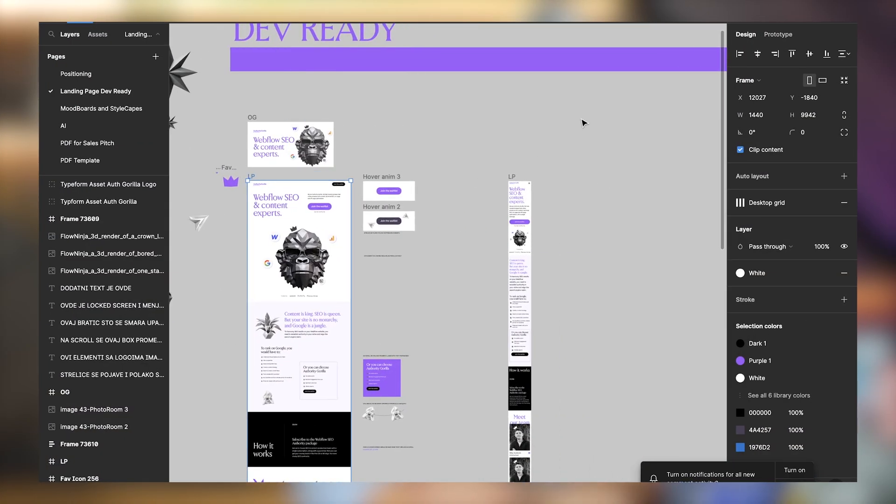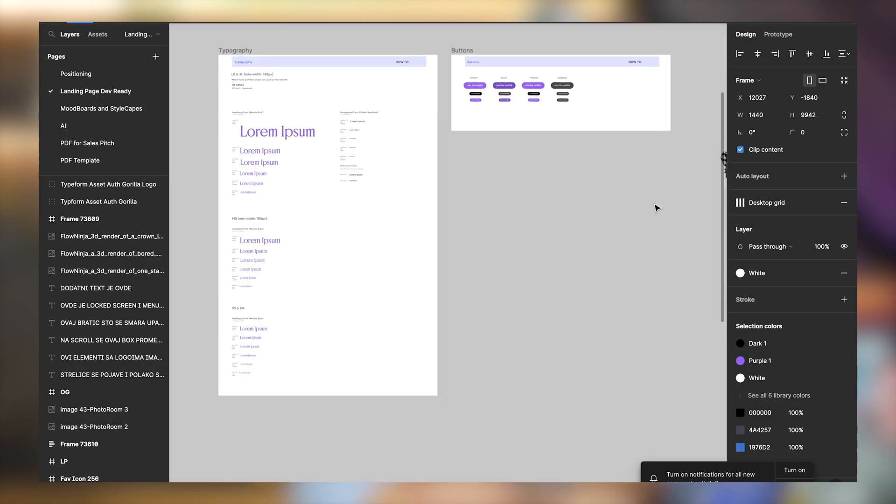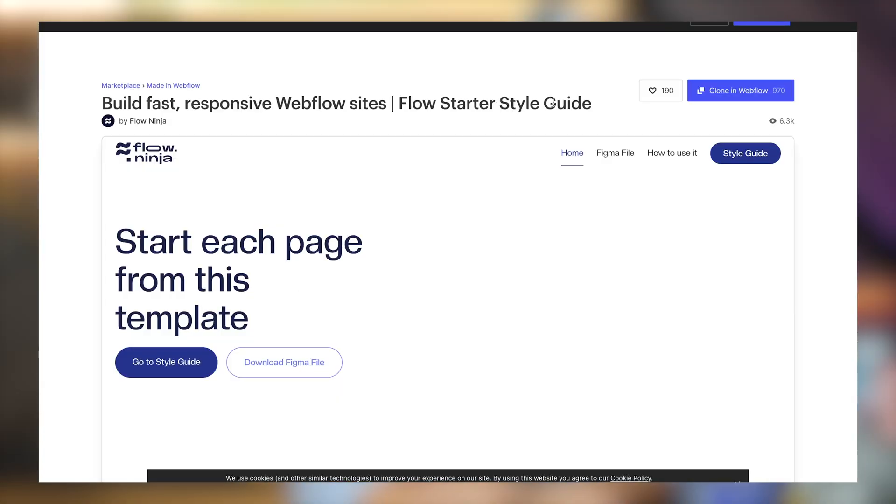We added a mobile version because I like to create different experiences for mobile to make sure it's easy to understand. Then we created a style guide which we're going to implement in Webflow — there'll be a link below to the style guide we use for every single one of our projects. The Figma-to-Webflow plugin also now has variables that sync to Figma, which is a great way to set styles in Figma and sync them directly to Webflow to make the process that much faster. We always have a kickoff style guide with core components we use for every project, allowing a more systematic way of building websites in Webflow.